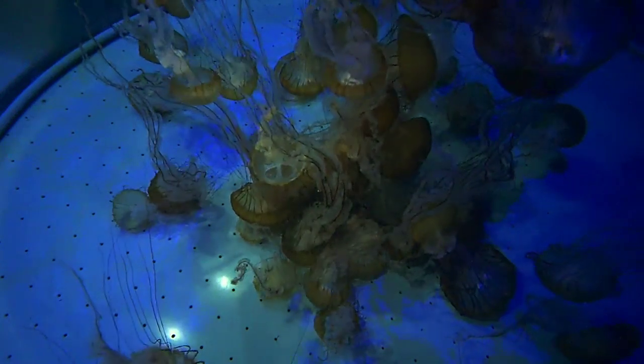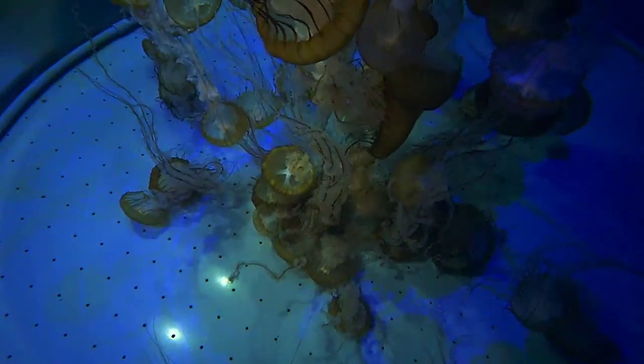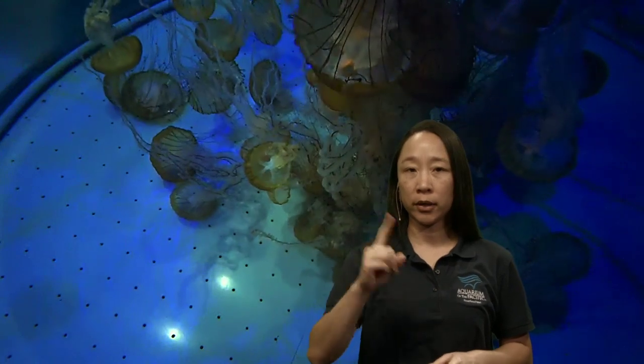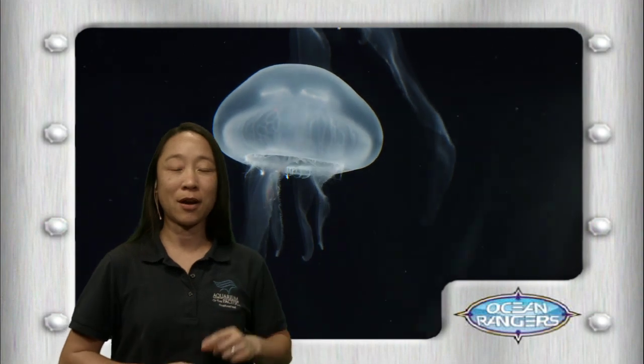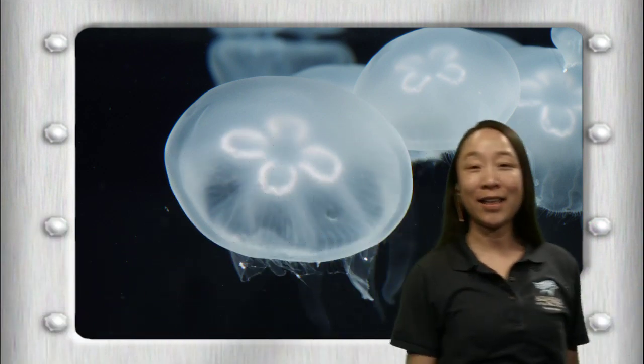Do you think they move very fast or kind of slow? I see them moving kind of slow, so they're not the best swimmers out there. I think I could probably swim a little bit faster — carefully, because I don't want to get stung. Jellies are much better at drifting in the water. So when the water and waves move, they kind of get pushed along with it. They can move a little bit just by opening and closing that round bell. Thanks for the question, Adara.